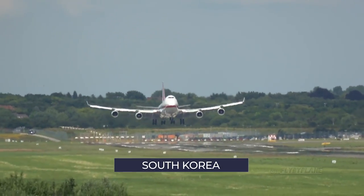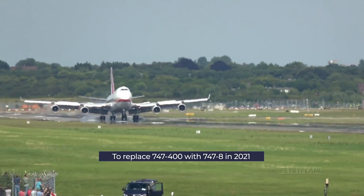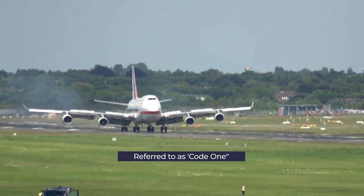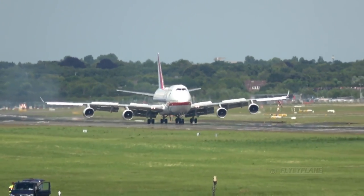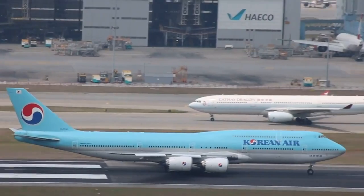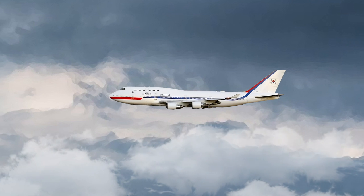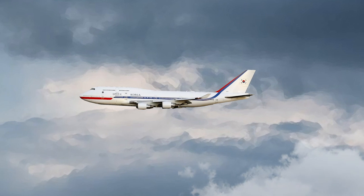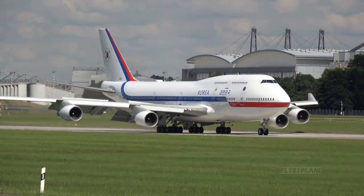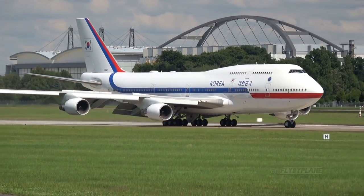South Korea will be taking a 747-8 for its presidential jet. This will replace the current government's 747-400. When flying special missions, the aircraft is given the name Code 1. Historically, the lease for Code 1 has been filled by either Korean Air or Asiana Airlines, and this arrangement will continue as the 747-8 will be leased from Korean Air. Leading up to the November 2021 entry into service, the 747-8 will be equipped with various security and communication devices, similar to what we know of the United States Air Force One, including special hardware to improve its defense against outside attacks such as missiles.